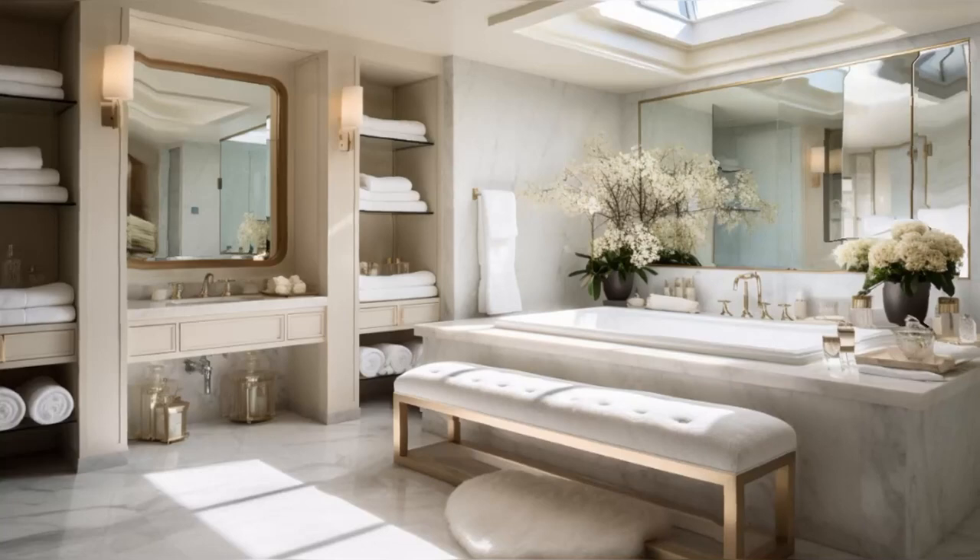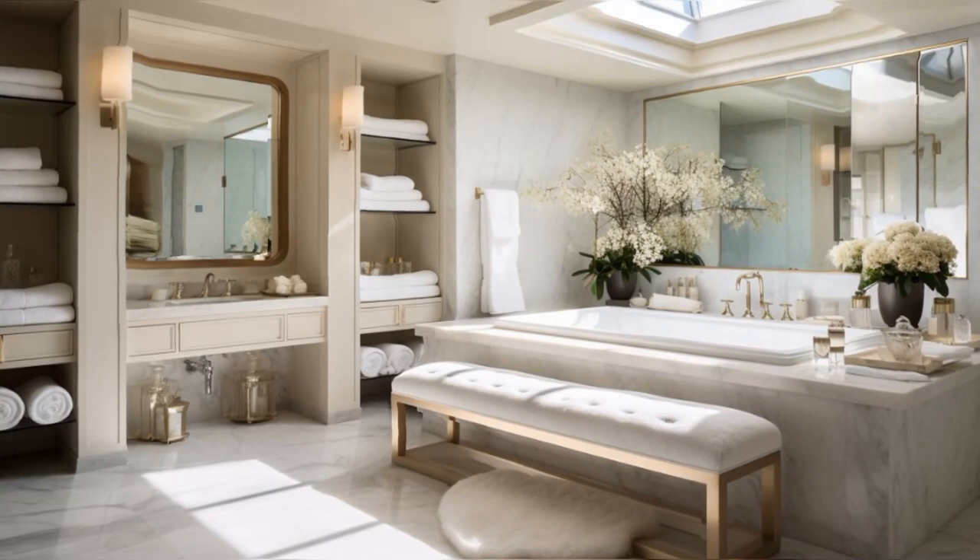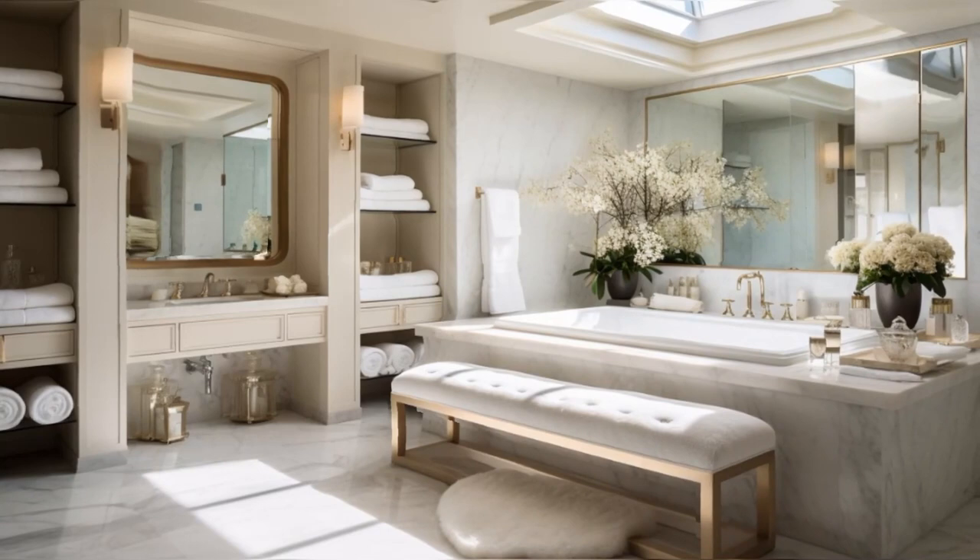The bathrooms in this home are nothing short of a retreat, offering spa-like luxury with high-end fittings. Each bathroom features unique design elements, from elegant tiles to bespoke fixtures, blending functionality with style. The attention to detail is evident in the choice of materials and the overall design.